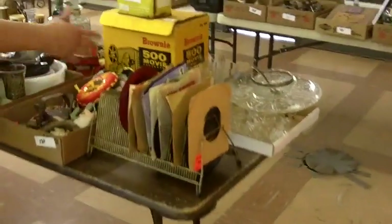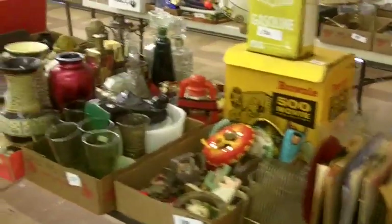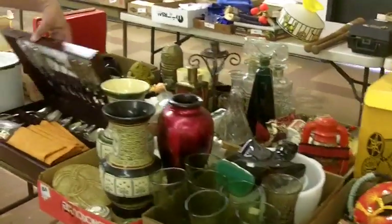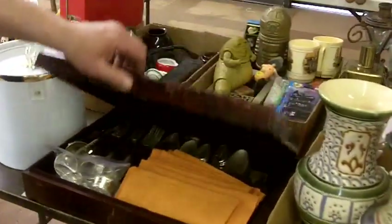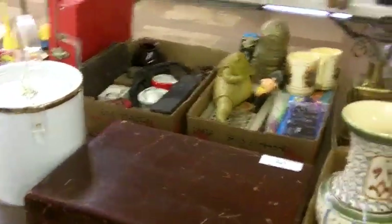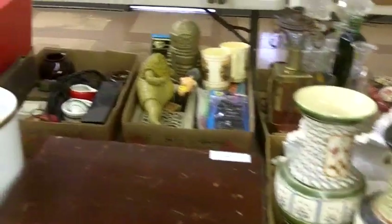More glass and collectibles, all sorts of fun little box lots, beer flat lots — just full of stuff. Great for dealers and collectors and designers to really get their money's worth at an auction.